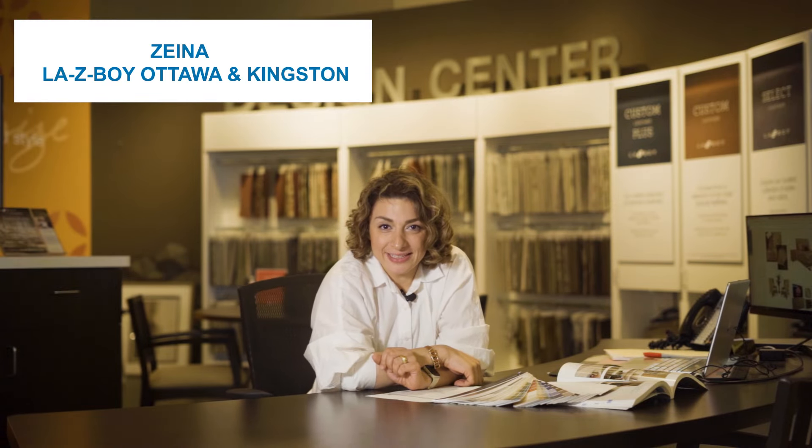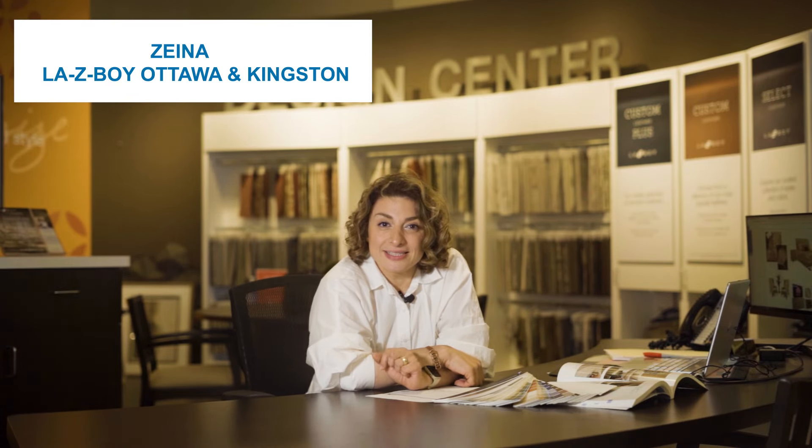Hi, it's Zaina here from Lazy Boy Ottawa and Kingston locations. I have a graduate study in green architecture and I love to talk about sustainability today.